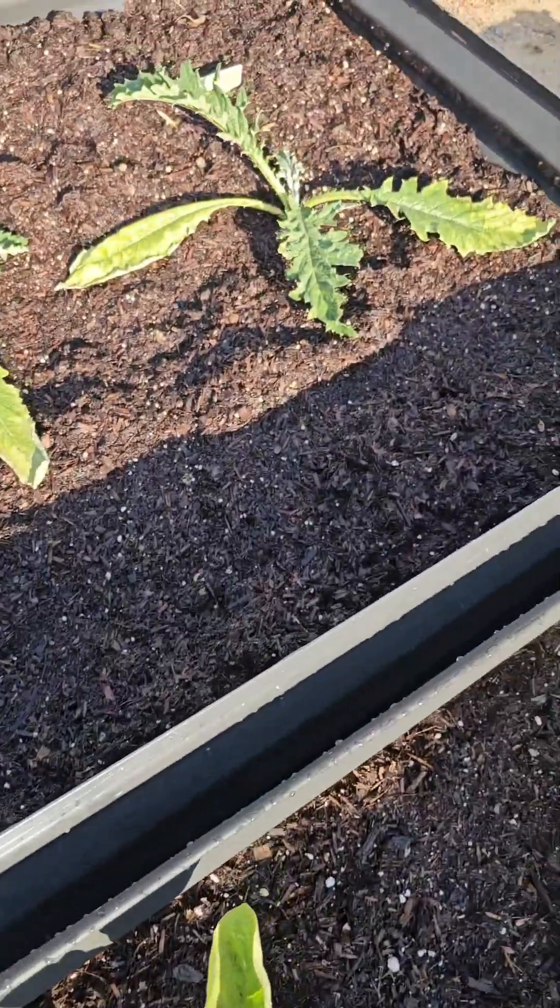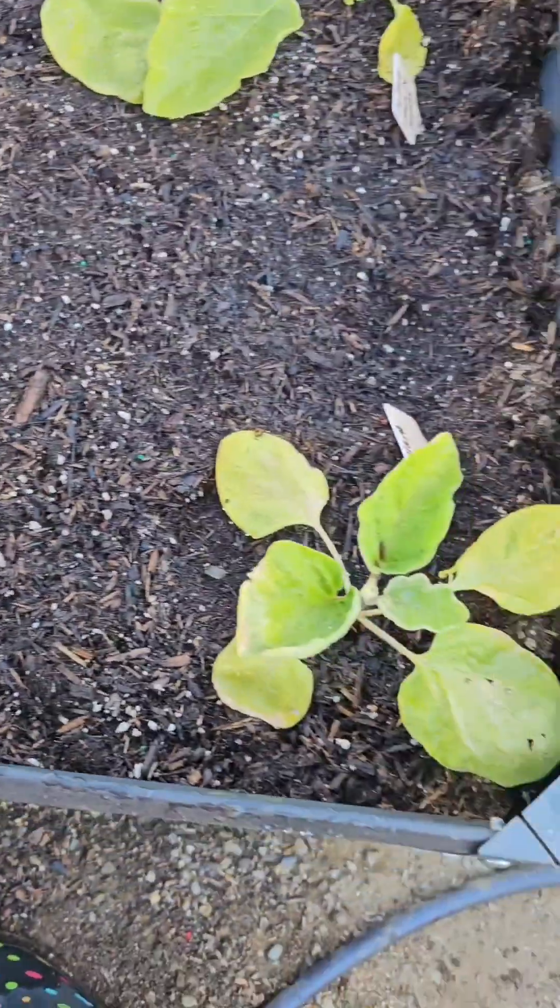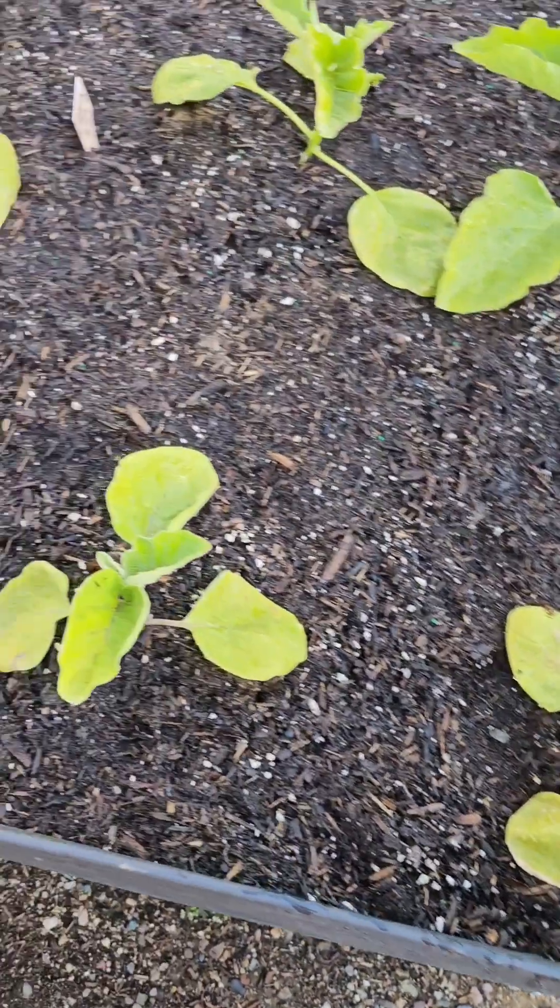I've got some dead leaves — I'm going to cut those off. I'm going to cut off the dead leaves off of my eggplant.